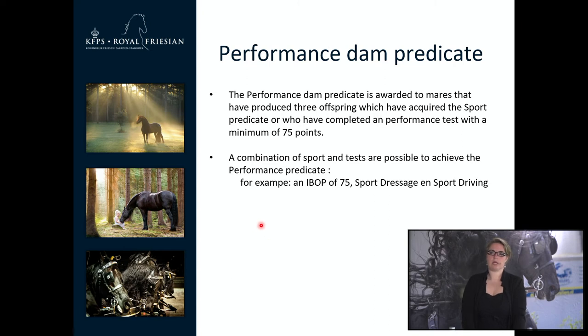Also, if you are breeding and your mare has enough offspring, the performance dam predicate can be awarded. Your dam has to have at least 3 offspring which have acquired a sport predicate, or who have completed a performance test with a minimum of 75 points. A combination of sport and test is also possible. For example, one horse with an IBOP of 75 points, another with a sport dressage predicate, and another with a sport driving test.